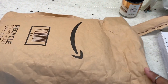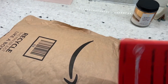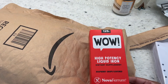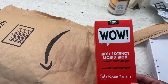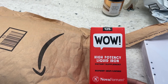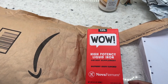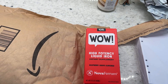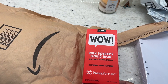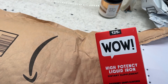My liquid iron, because I'm anemic so I have to take iron. This is the best iron supplement I've taken. I used to take them in pill form and they'd be okay for a while, but this one is very consistent and high potency — it's great. I've been using this for months.